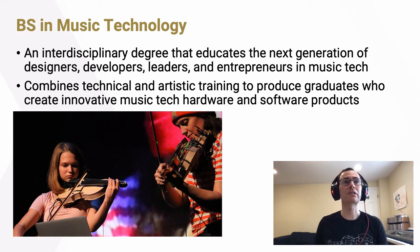Our bachelor's degree in music technology is an interdisciplinary degree program focused on educating designers, developers, leaders, entrepreneurs, and musicians in the field of music technology. We work hard to combine technical and artistic training to create graduates who are innovative in their approach and able to design and develop the next generation of hardware and software products that will transform the industry. Our graduates go on to work at technology companies heavily engaged in music and audio, and at music companies heavily engaged in technology.